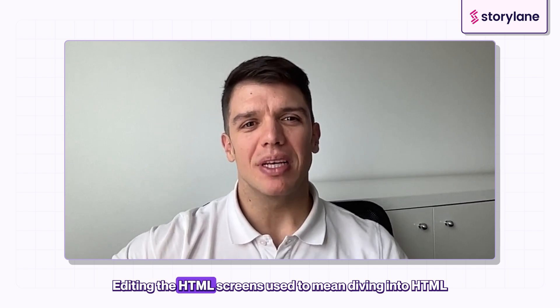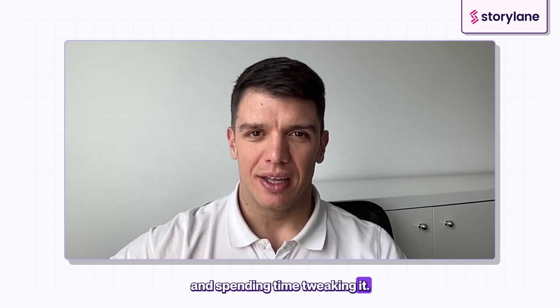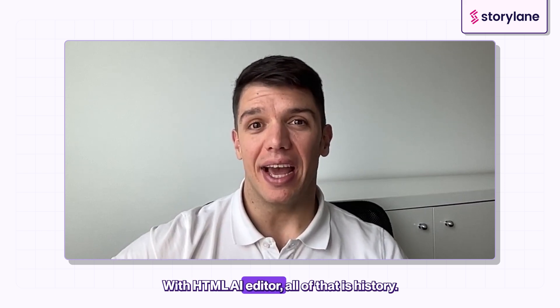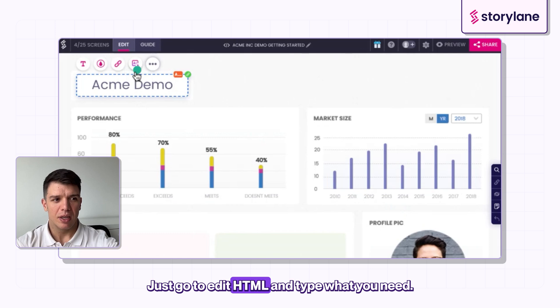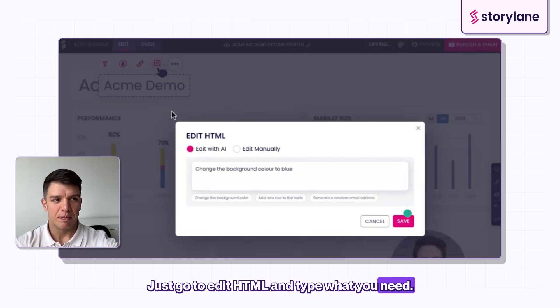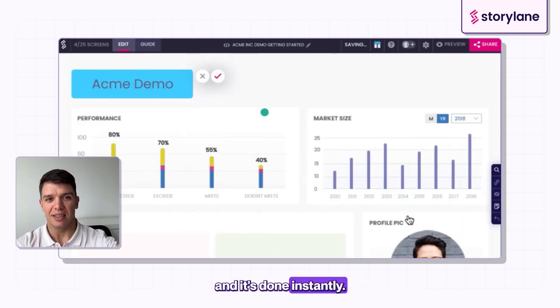Editing HTML screens used to mean diving into HTML and spending time tweaking it. With the HTML AI Editor, all of that is history. Just go to Edit HTML and type what you need — update text, change images, transform graphs — and it's done instantly.